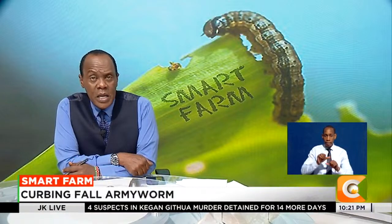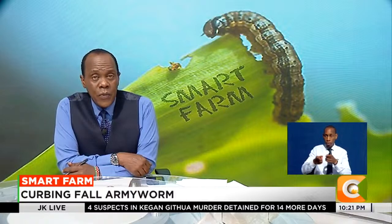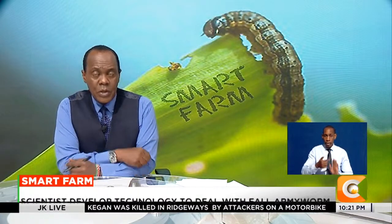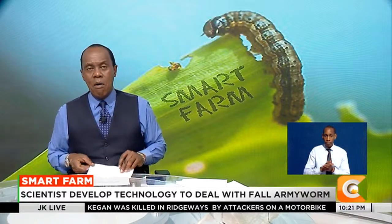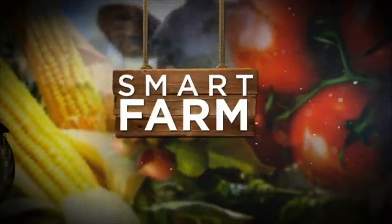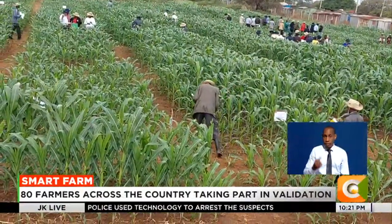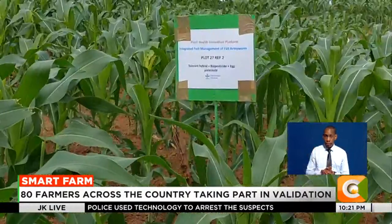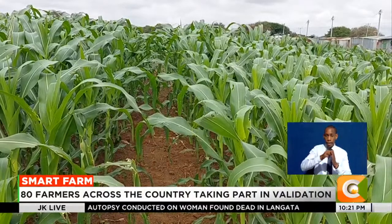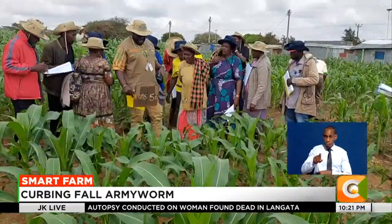Scientists in the country have developed eco-friendly pest management solutions to contain the spread of fall army worms. At the Kenya Agricultural and Livestock Research Organization Field Station at Kiboko, Makueni County, technologies to control the devastating fall army worm are in the offing.